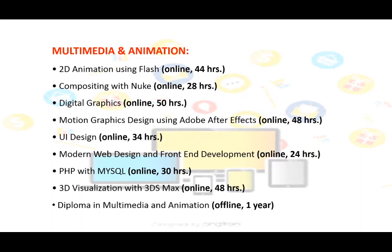The offered Multimedia and Animation courses are: 2D Animation using Flash; Compositing with Nuke; Digital Graphics; Motion Graphics Design using Adobe After Effects; UI Design; Modern Web Design and Front End Development; PHP with MySQL; 3D Visualization with 3ds Max; and Diploma in Multimedia and Animation.